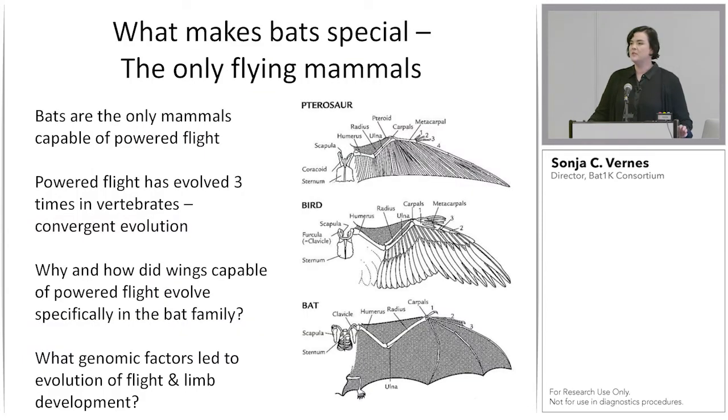There are also features that make bats truly special and worthy of study. Bats are the only flying mammals — not gliders, but capable of true self-powered flight. Powered flight has only evolved three times in vertebrates: in pterosaurs, birds, and bats. By studying bat genomes, we can try to understand why and how wings capable of powered flight evolved in this family, what genomic factors led to this evolution, and this also makes bats a really interesting model for limb development.